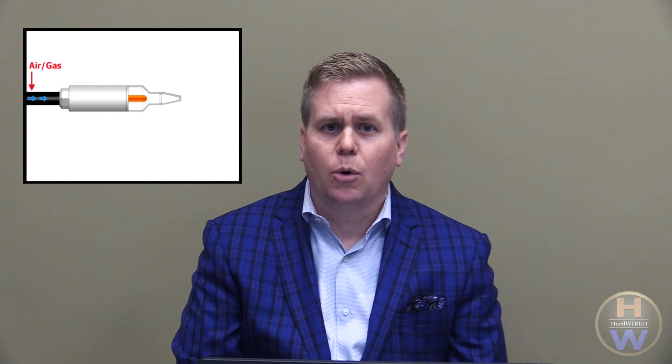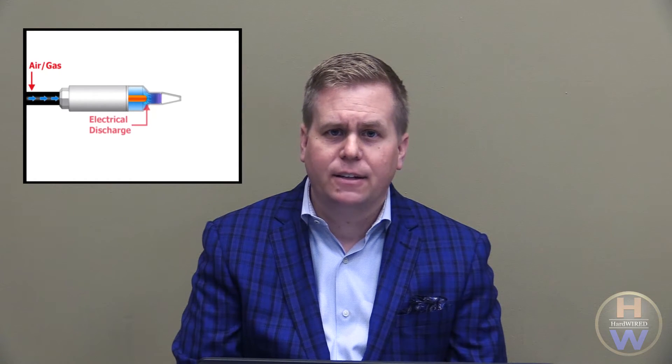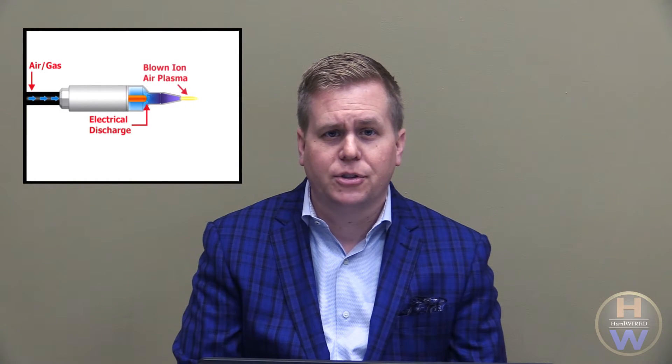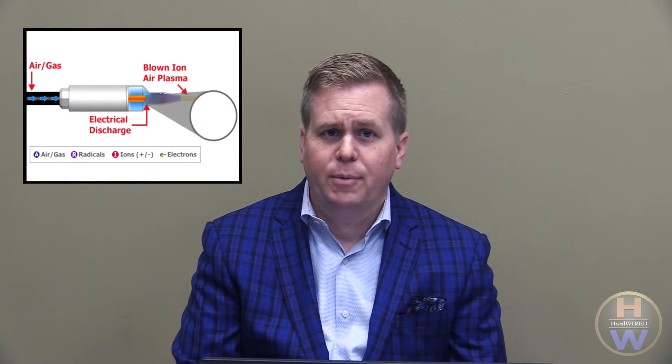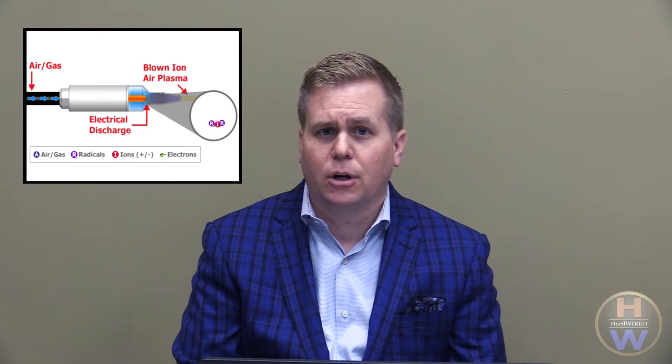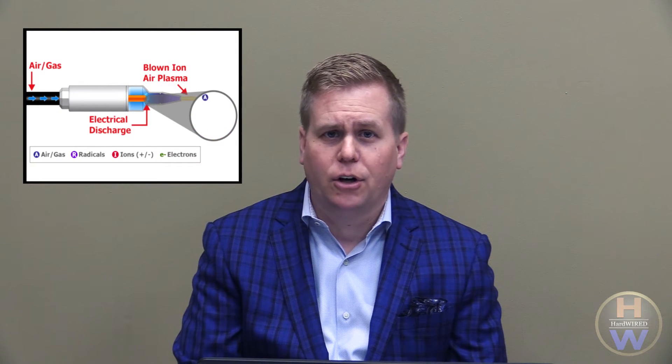Plasma is the fourth state of matter. Enercon's blown ion plasma systems push pressurized air past a single electrode, which discharges inside the treater head. The electrode creates positively charged ions in the surrounding air particles. The air pressure forces the air particles to accelerate to the tip of the head as a high velocity stream of charged ions directed towards the substrate surface. Through direct contact, these particles positively charge the object's surface, increasing its surface energy and making it more receptive to inks and coatings.